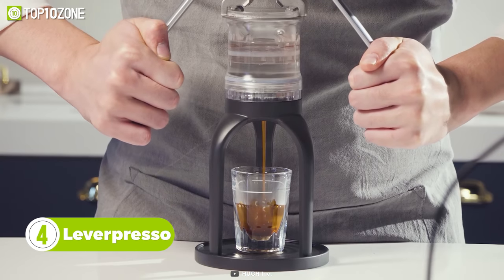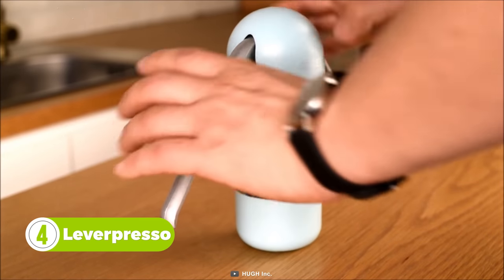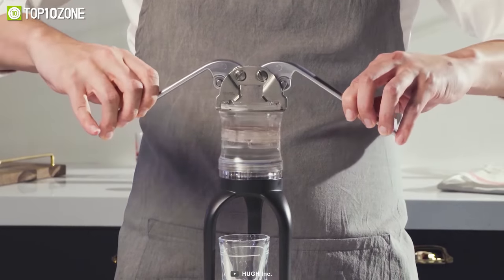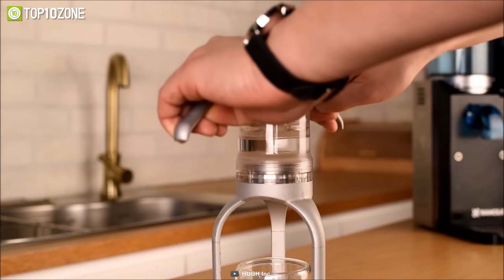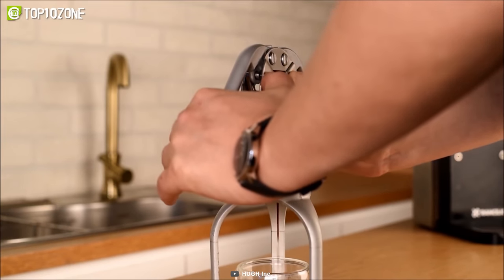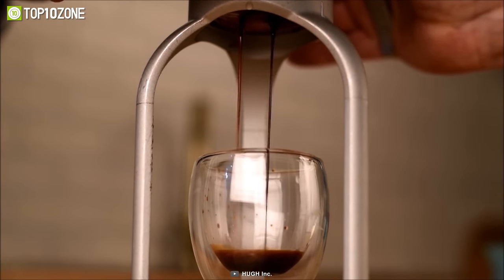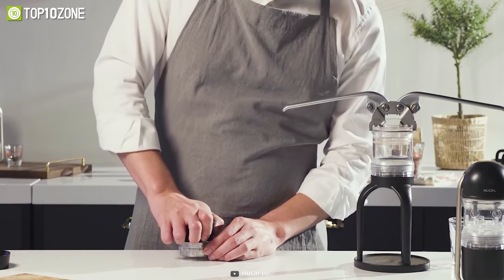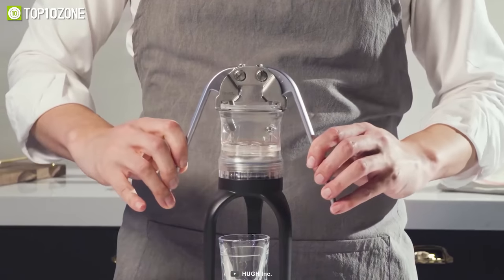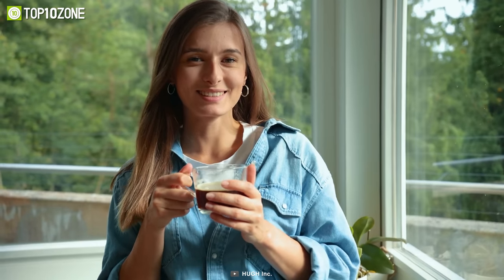Now you can make cafe-quality coffee from anywhere with Leverpresso, the first portable lever espresso maker. It's easy to use and inspired by classical hand-operated lever machines. There's no need for electricity at all, because this portable coffee maker is fully hand-operated, and you'll be able to make a fresh cup of joe in just three minutes, anytime, anywhere. Simply add ground coffee and level it with the tamper. Then attach it to the bottom cup, add water, pull up the lever, and press down. When all of it's extracted, detach the bottom cup and enjoy your coffee.